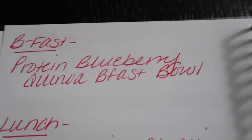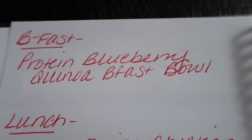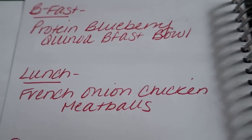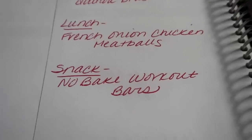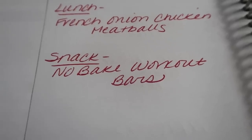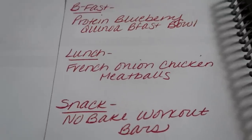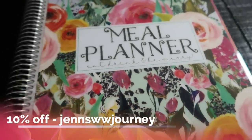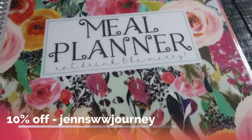On the back of the meal plan page I jot down meal prep — it makes it really easy to have everything on hand. This week in meal prep I'm making protein blueberry quinoa breakfast bowls — you'll see this on Monday. Lunch is French onion chicken meatballs, probably with some vegetables and quinoa. And for a snack I'm making no-bake workout bars — a little bit higher in points but the ingredients are so good. You guys will see all three of these recipes on Monday in my meal prep. If you're interested, my code on the screen will get you 10% off and free shipping on the Cariel meal planner — highly recommend it as a great way to plan your meals and stay on track.